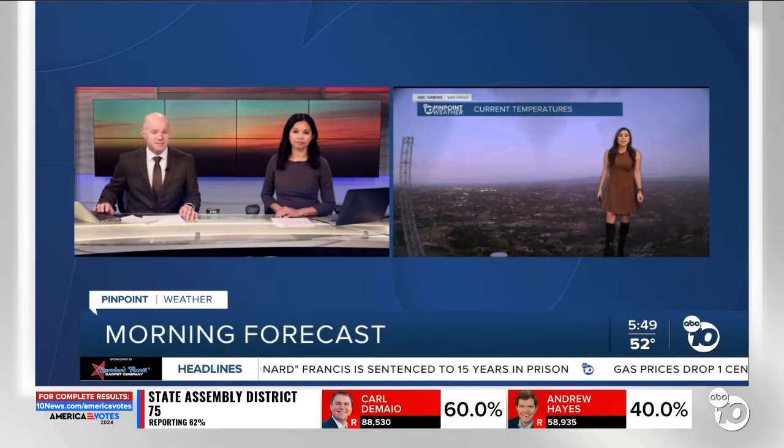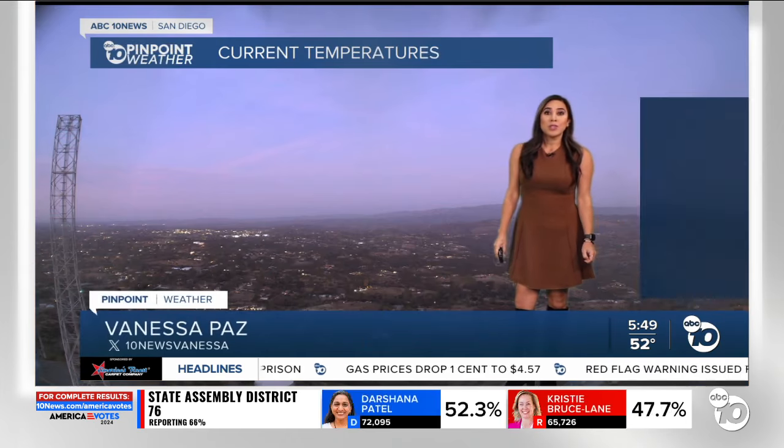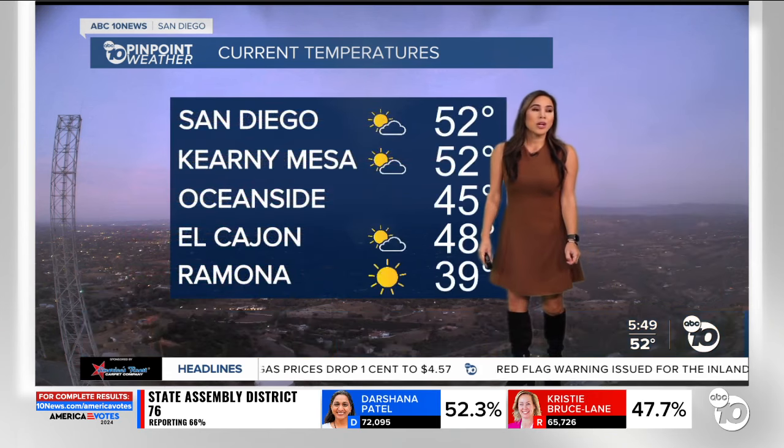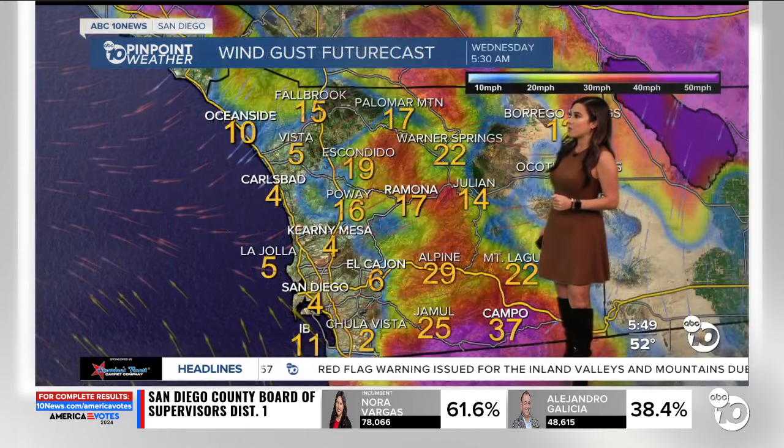Here's a live look right now outside — really pretty, but don't let it fool you. It is starting off pretty chilly out there, so grab a jacket before you head outside. We're seeing a range of 30s, 40s, and 50s scattered from the coast all the way towards the desert communities.